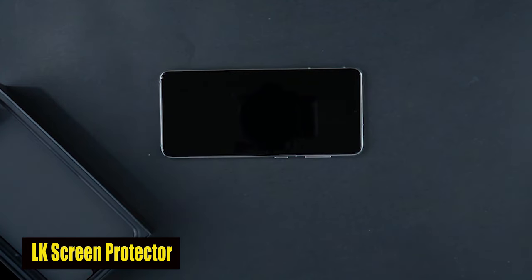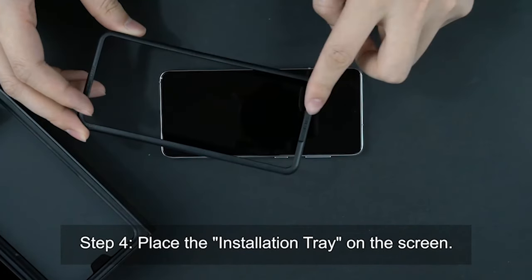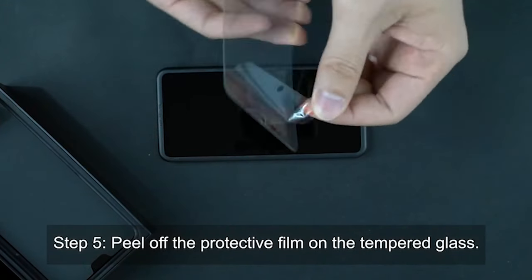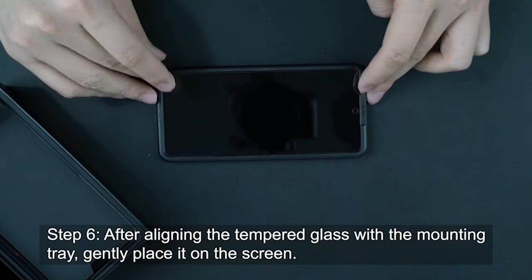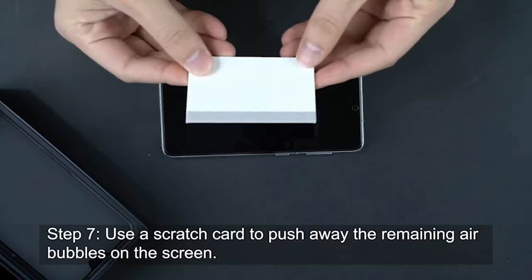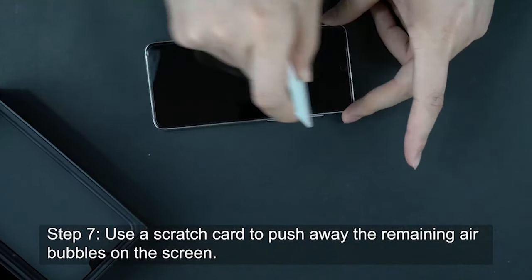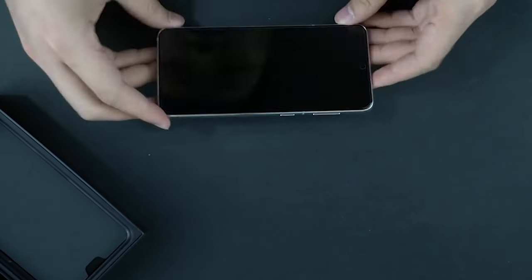Number 1: LK Screen Protector. Featuring a remarkable 99.99% light transmission, this screen protector flawlessly preserves the original picture quality of your screen and consistently reproduces vivid colors, ensuring an unmatched viewing experience. This screen protector is made of high-quality tempered glass with 9H hardness, protecting your phone from drops, scratches, and other accidental impacts. The 9H hardness allows you to seamlessly interact with your device while providing robust protection without sacrificing touch sensitivity.